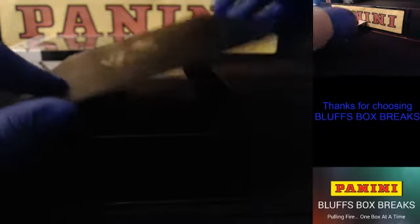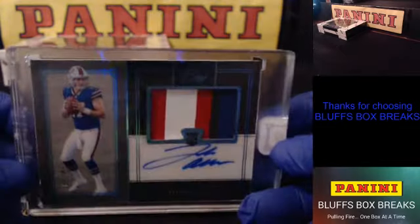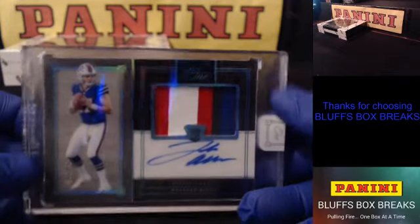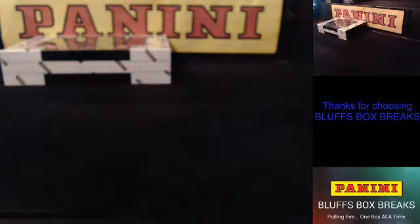Box 4 — Josh Allen for the Bills. Very nice. That's to 49 for the Buffalo Bills. Nice patch, four color. RPA Josh Allen — premium. That's the acetate as well, not the canvas.